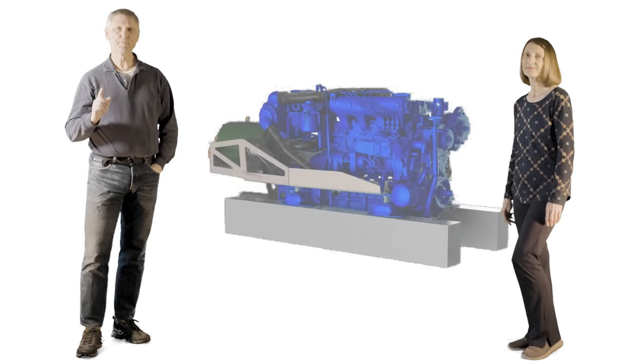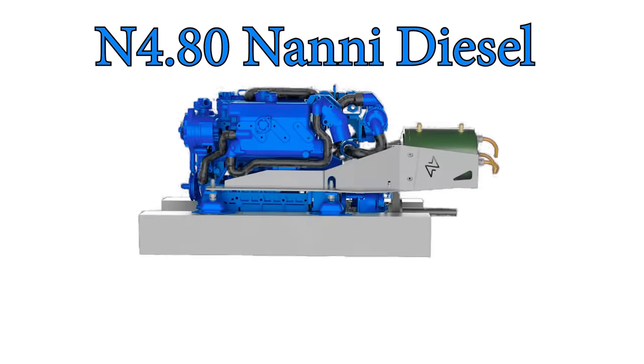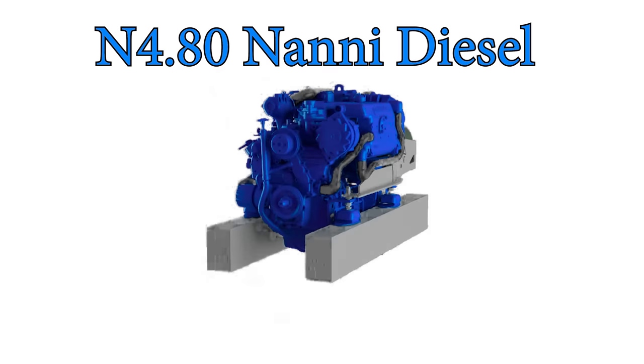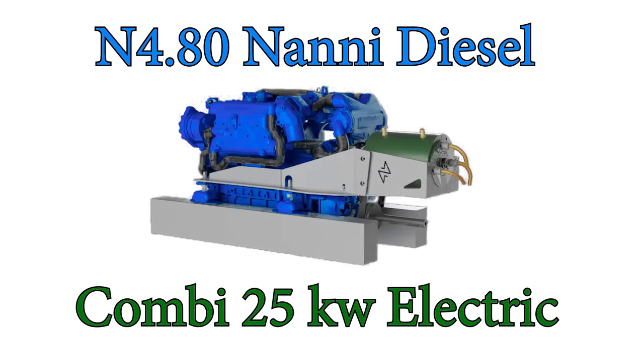The parallel hybrid combo system is tops in each of those categories. Before we get to the nitty gritty of why it won all of those, let's take a look at the actual propulsion system we're going to use on SV-Lynx. In the port hull, we have an 80-horsepower N4.80 Nanny diesel engine, which is coupled with a Combi 25-kilowatt water-cooled electric motor put in parallel, meaning they are both attached to the same drive shaft, but either system may turn the shaft independently of the other.